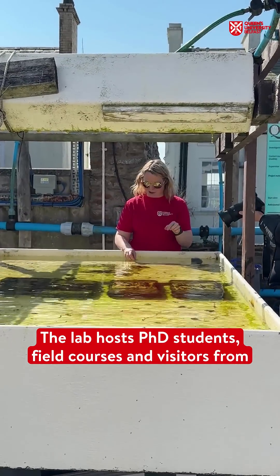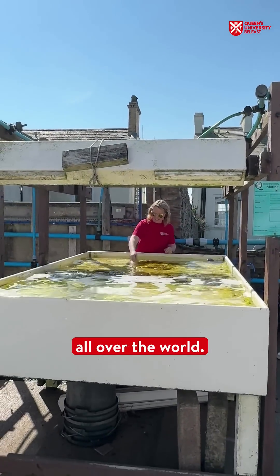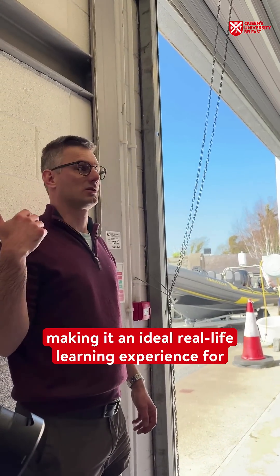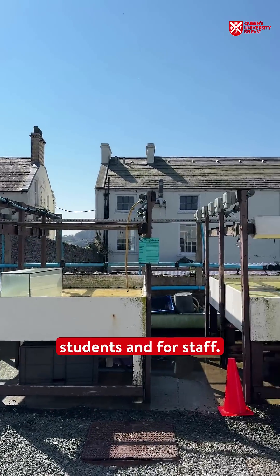The lab hosts PhD students, field courses, and visitors from all over the world. The lab replicates the natural conditions of local species, making it an ideal real-life learning experience for students and for staff.